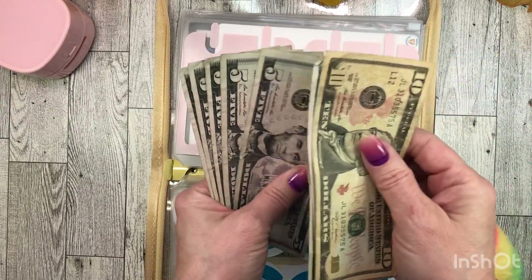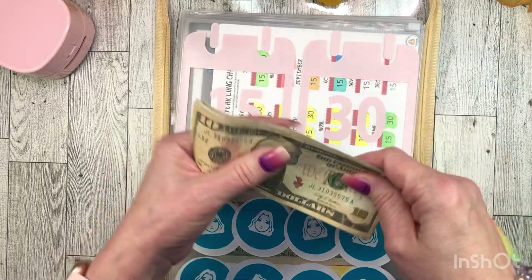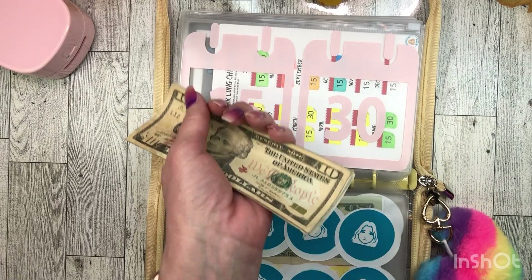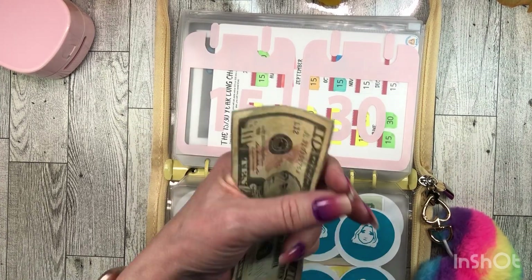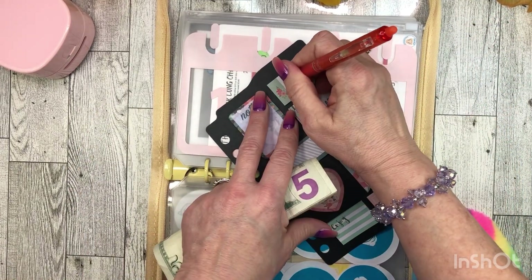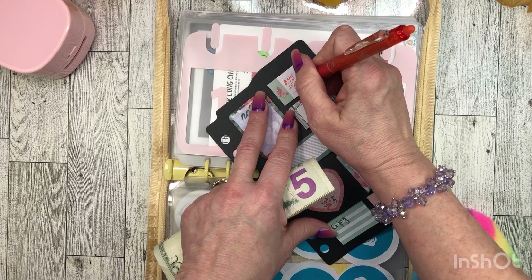So we now have $10, $15, $20, $25, $30, $35, $40, $45 to stuff into my 100 envelope box with a twist. So I'm going to write down what this is — $45 from 1530.